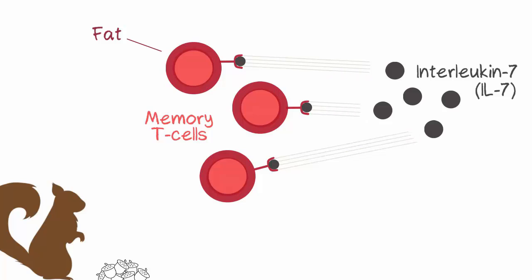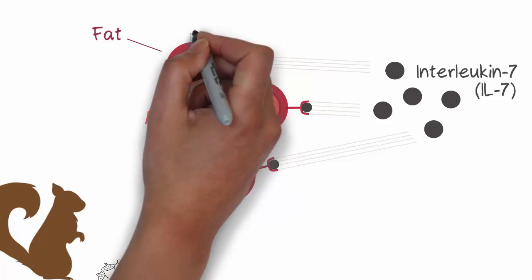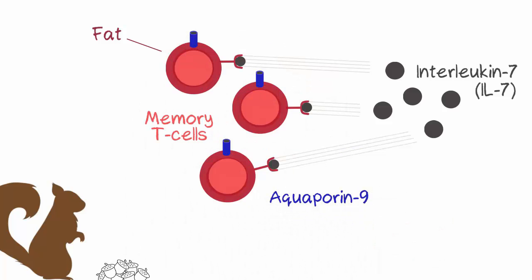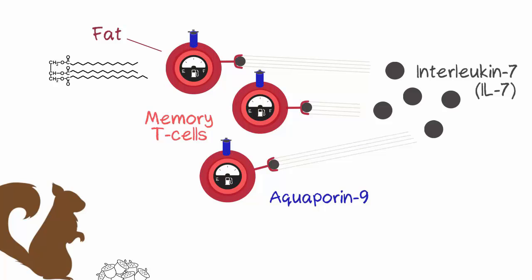Chemical reactions with IL-7 stimulate the T cells to express a glycerol channel called aquaporin 9, imports glycerol, and express enzymes responsible for TAG synthesis. Once these events happen, memory T cells now have the raw materials and enzymes needed to make the biofuels that they can burn to make energy.